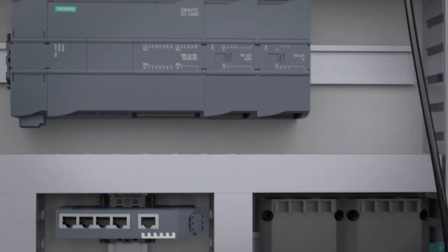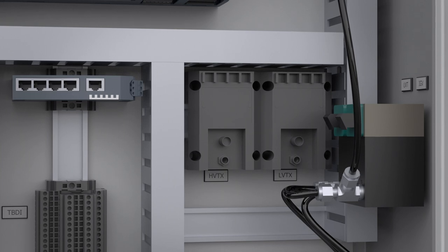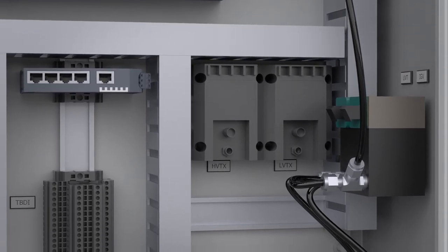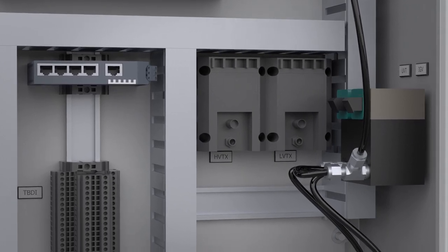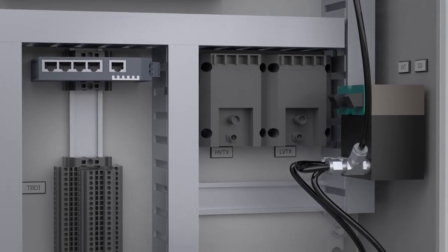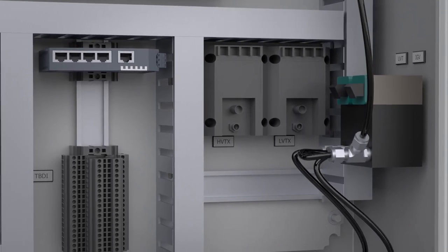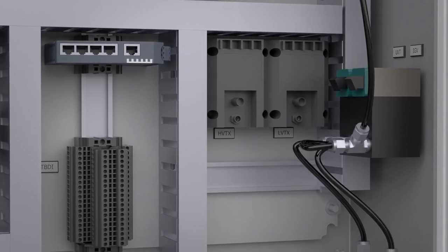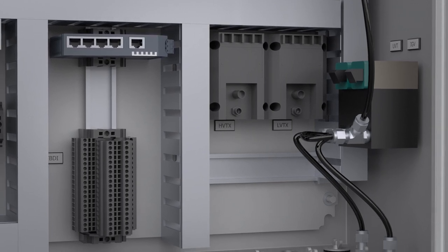All R2000 control systems come standard with panel-mounted vibration transmitters. Each transmitter is connected to a vibration probe mounted inside the compressor gear case, contributing to the R2000 machine monitoring and protection system. As an option, the R2000 can be supplied with panel-mounted I2Ps for pneumatic valve control, allowing the R2000 to position each control valve to ensure proper airflow is supplied.